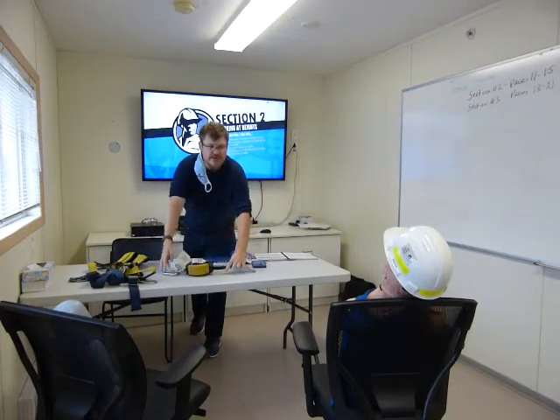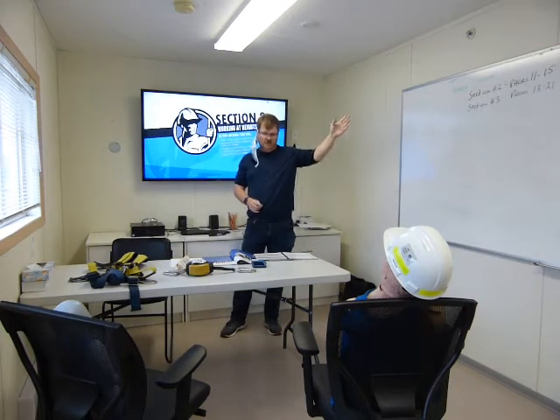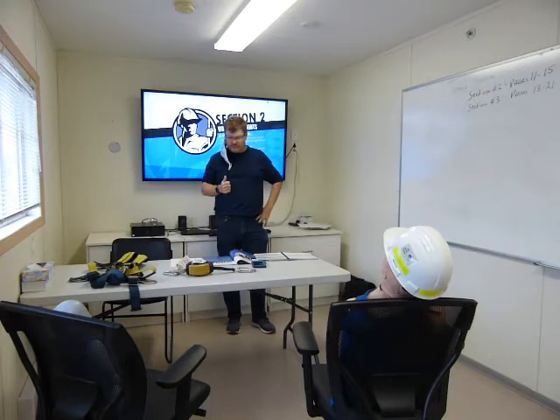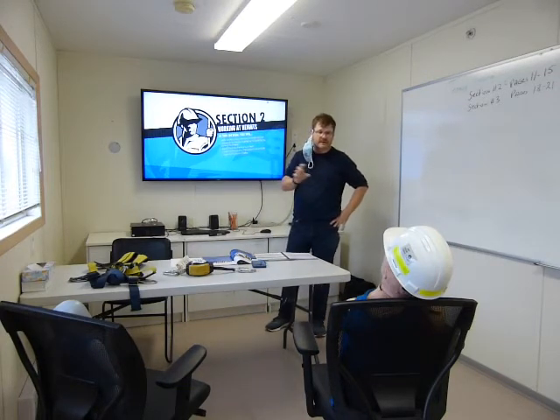The first section we're going to cover today is called Working at Heights, on pages 11 to 15 of your workbook, so feel free to follow along. In this section, we're going to appreciate the evolution and present state of fall protection — we'll learn a little about the past, how we do things now, and compare the two.